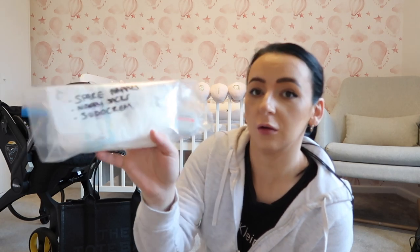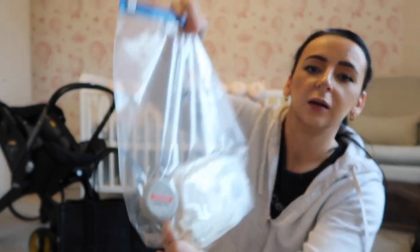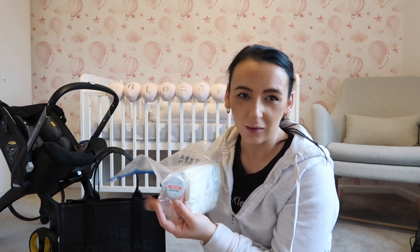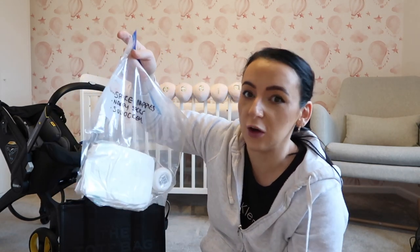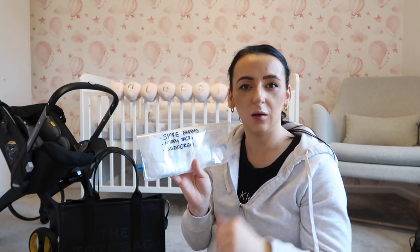I've put spare nappies, nappy sacks and Sudocrem all in one bag — just a little tub of Sudocrem. When I was in hospital with Amelia I didn't need any of this, but it's worth packing just to be safe. I can't see why you'd need nappy cream fresh out of the womb, but I've only packed three spare nappies and some nappy sacks — the hospital will provide these anyway, but it's nice to be organized.